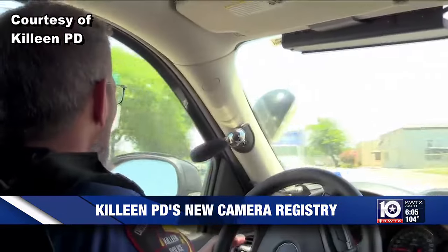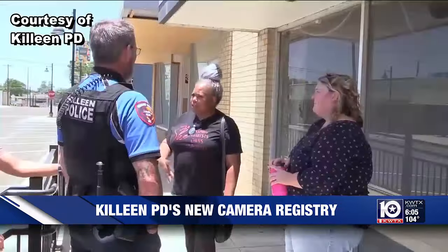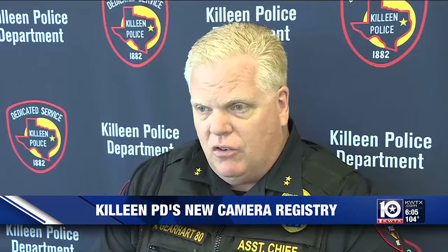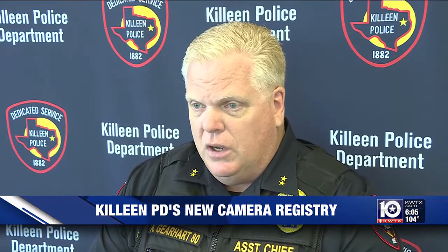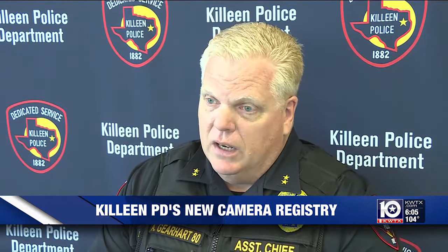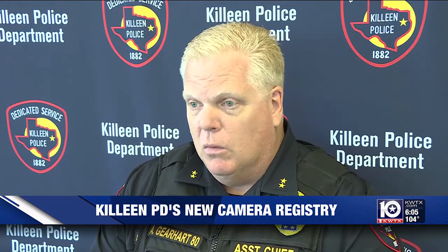Anyone can go to KPD Connect and register, which Gearhart says only takes a few minutes. We've got about 225 cameras registered right now, so it's a pretty good start, but there's a whole lot more out there. We'd like to build that database and make it more robust.